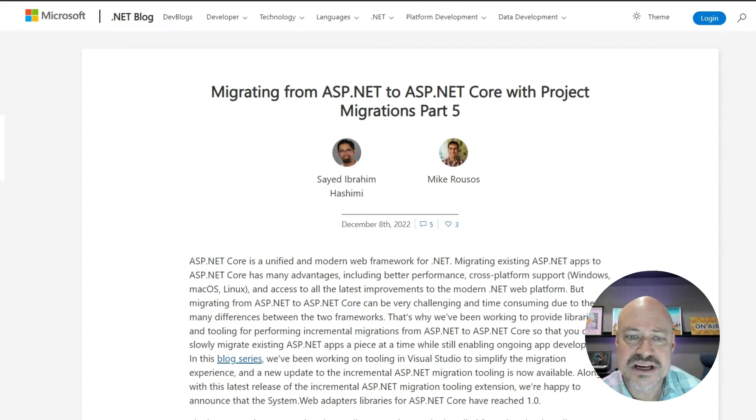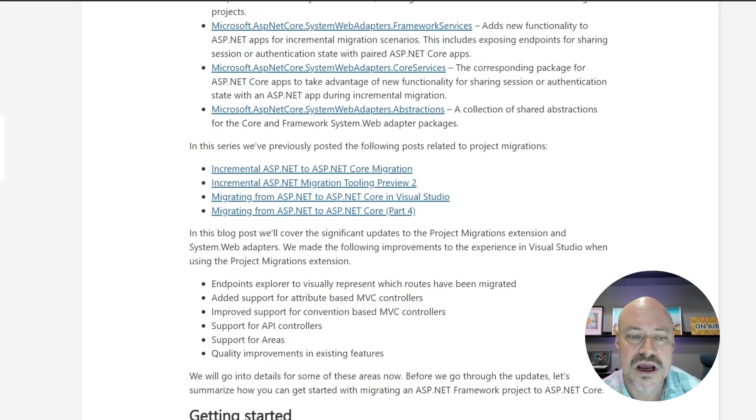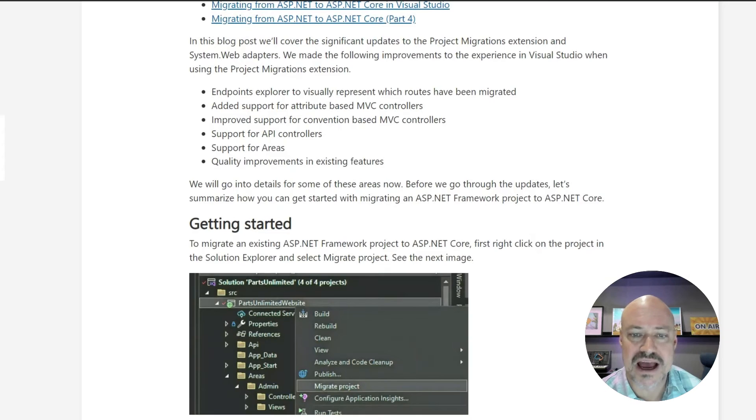There's an update in the series for migrating ASP.NET applications to ASP.NET Core. This one digs into some of the updates for things like MVC controller and API controller updates, support for areas, and quality improvements for existing features.